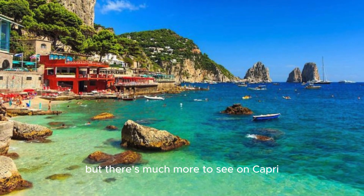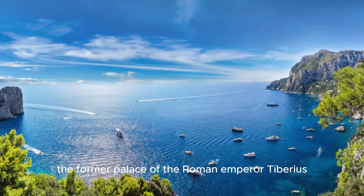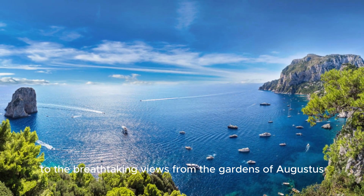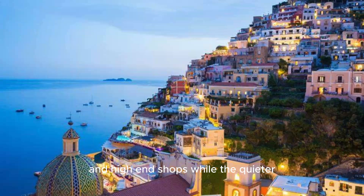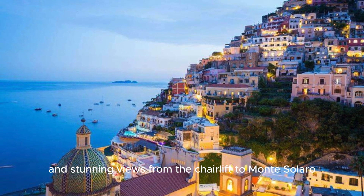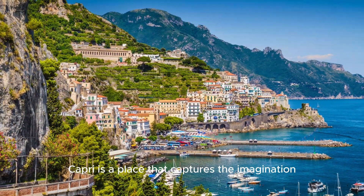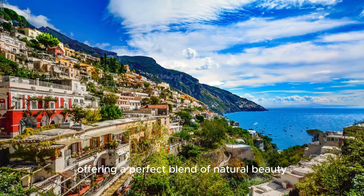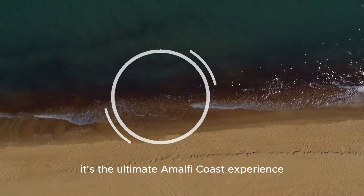But there's much more to see on Capri, from the ancient ruins of Villa Jovis, the former palace of the Roman Emperor Tiberius, to the breathtaking views from the Gardens of Augustus. The town of Capri is full of chic cafes and high-end shops, while the quieter Anacapri offers a more relaxed atmosphere and stunning views from the chairlift to Monte Solaro. Capri captures the imagination with a perfect blend of natural beauty, history, and luxury — the ultimate Amalfi Coast experience.